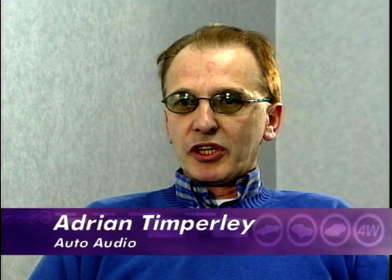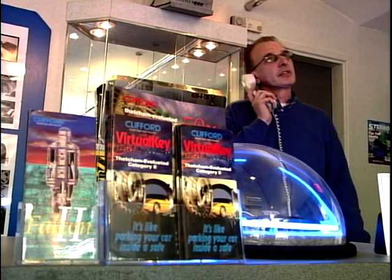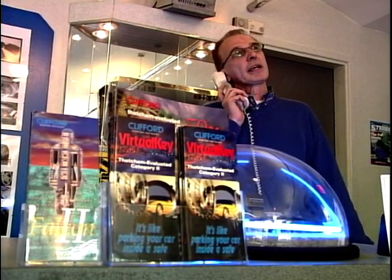Mini-disc first came in five years ago - it came in with a whimper. We were quite disappointed really, because it was obviously the format of the future. It replaced the cassette as a recordable digital format. Fortunately, in the last 12 months it's come on very strong - we get probably three enquiries a day for it now. And just the size of the mini-disc is a big advantage. You can have ten mini-discs in your car and no space taken up. And as I said, you can keep recording over it.